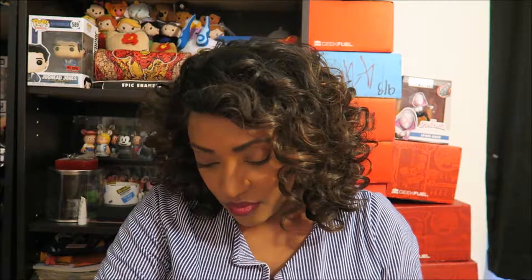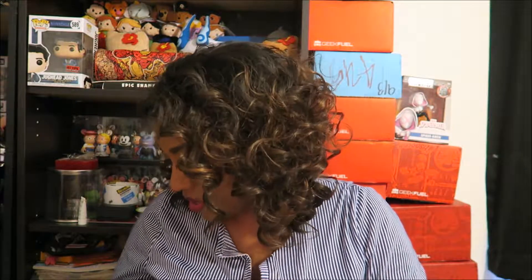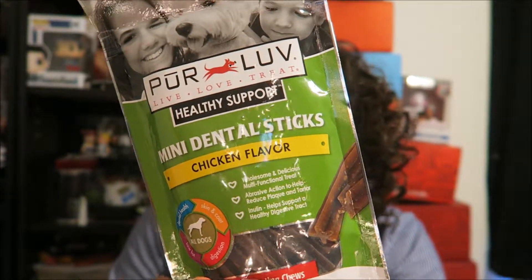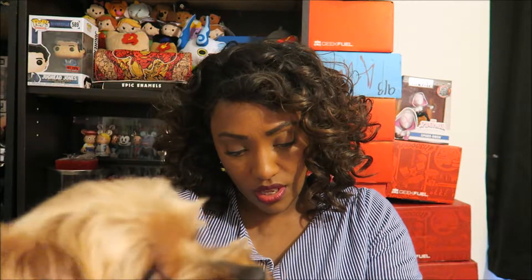It takes them a while to warm up to the cookie. We only got three items in this one. He likes these types of things. It is a mini dental sticks — the last item in this box. Only got three items this time. I think he's been getting four but I don't know. It says pure love, live love, treat. Healthy support mini dental sticks, chicken flavor, wholesome and delicious, multifunctional treat. Abrasive action to help reduce plaque and tartar. Inulin helps — what's called inulin? I should look that up before I give him a treat. It helps support a healthy digestive tract. So it is low fat, helps with digestion, skin and coat, and it's a dental treat.